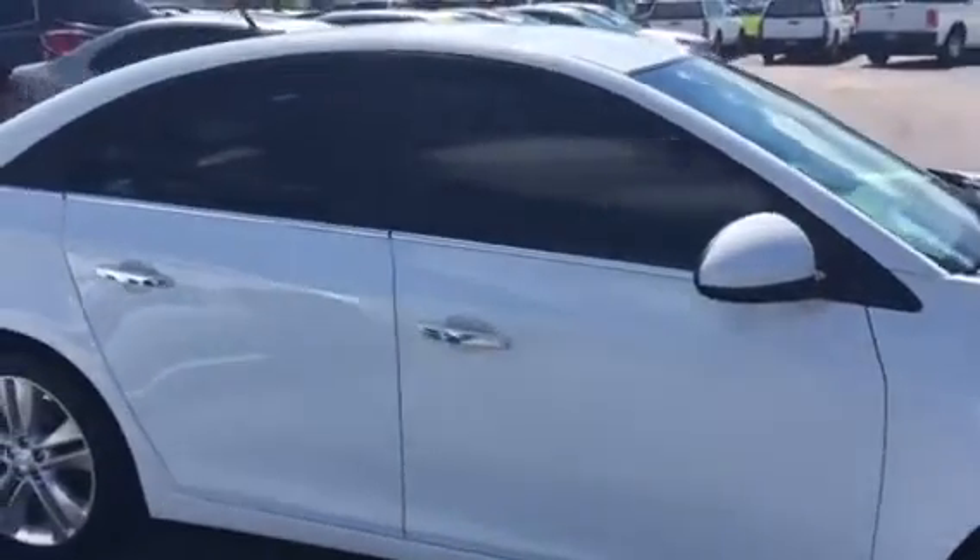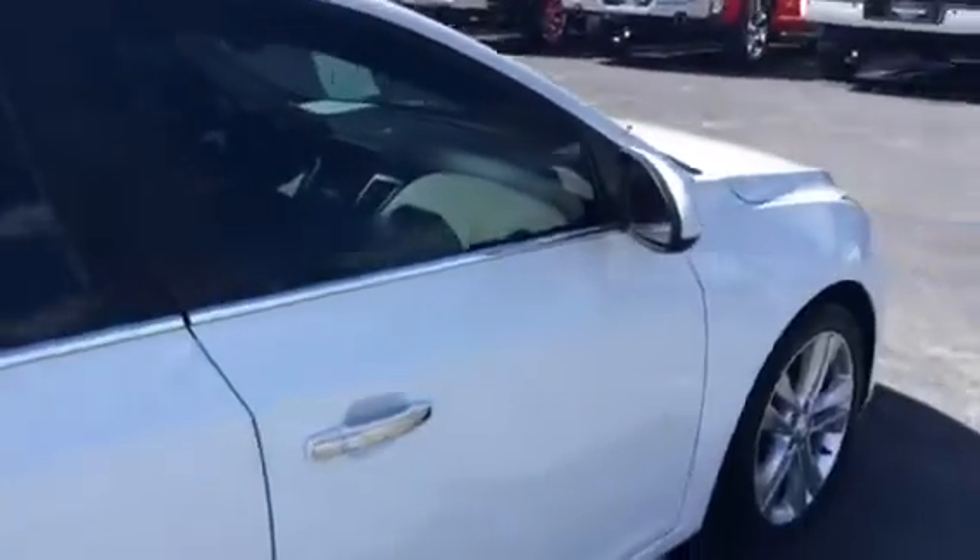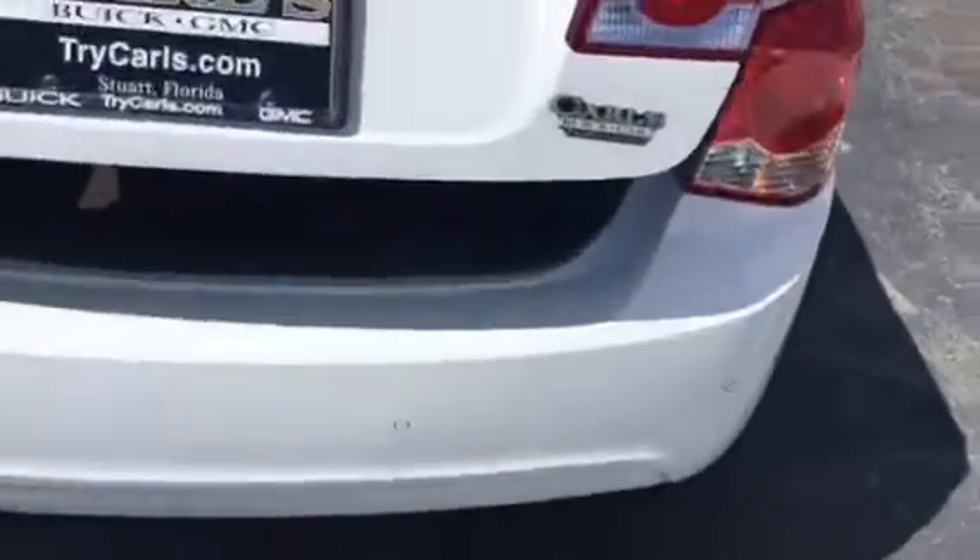This Cruze does come equipped with remote start, and this is an LTZ Cruze with backup sensors. Nice deep trunk.